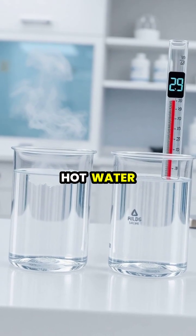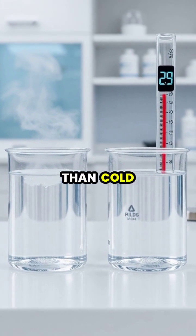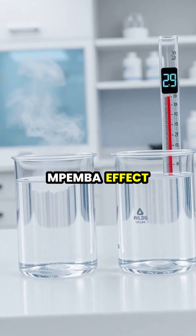In a puzzling twist of physics, hot water can sometimes freeze faster than cold water, a phenomenon known as the Mpemba effect.